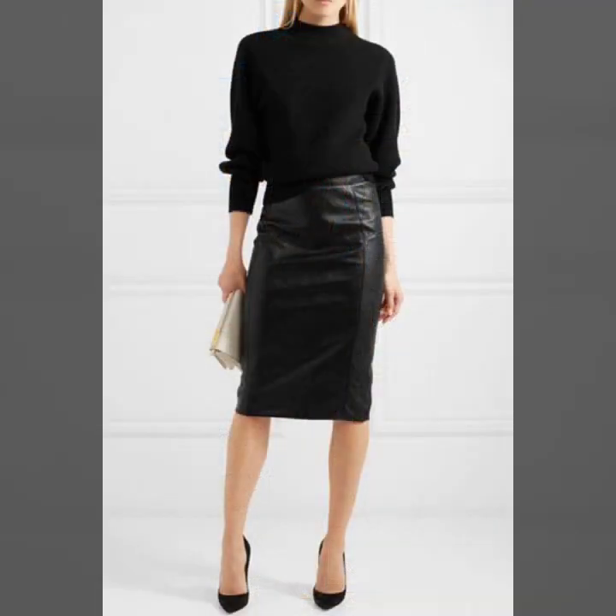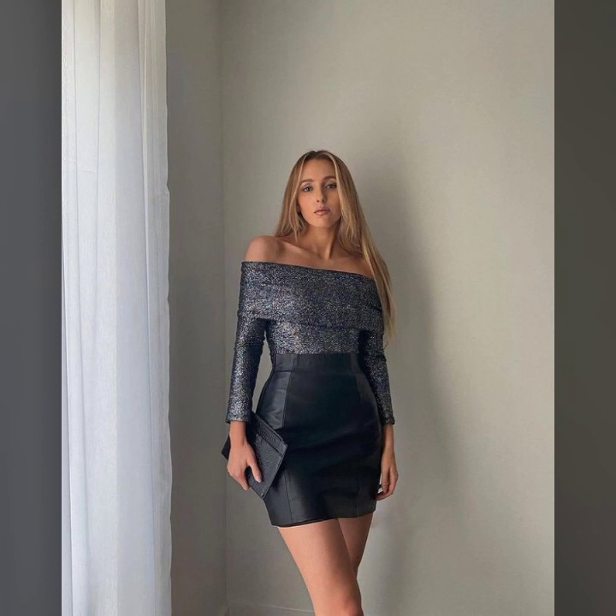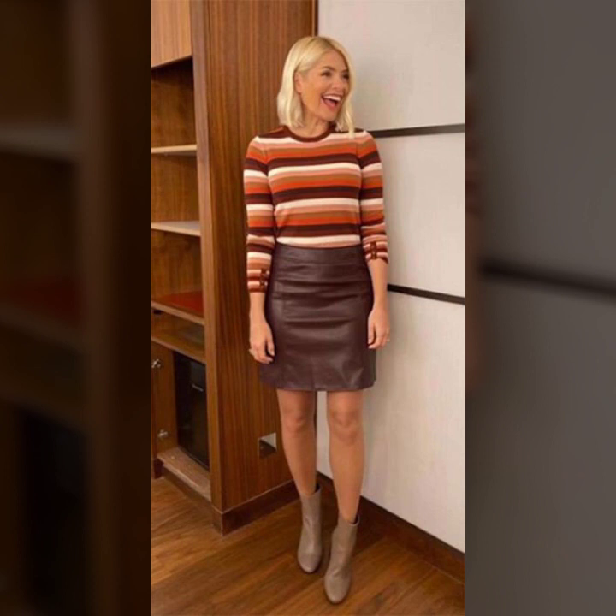Friends, I must suggest you to please watch my video till the end and get design ideas from my video. This video is for those ladies who love leather latex mini skirts. All designs are so gorgeous, trendy and fabulous.